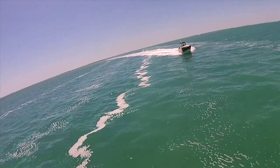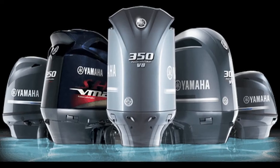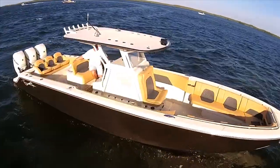Need service on an existing boat? No problem. We have top-notch certified Mercury, Yamaha, and Suzuki mechanics and really affordable pricing.